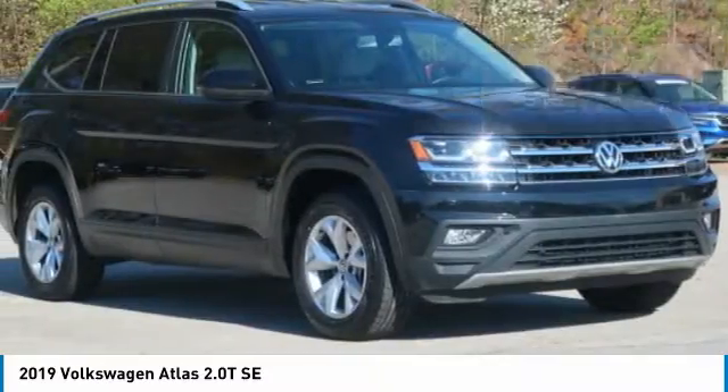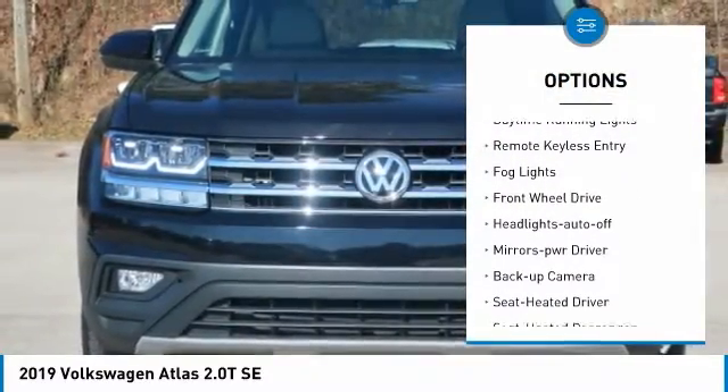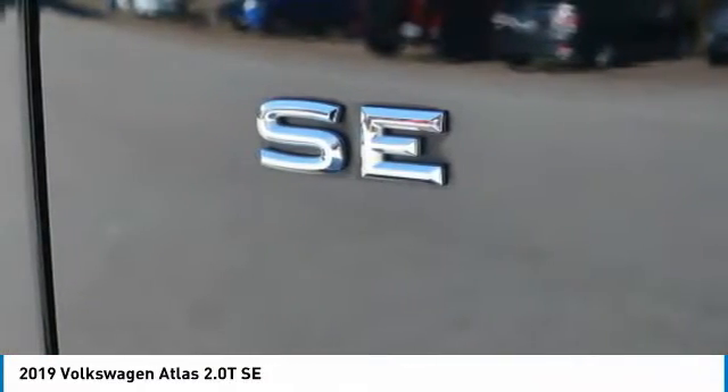Here are some of this vehicle's great options: aluminum wheels, heated side mirrors, traction control, daytime running lights, remote keyless entry, fog lights, FWD, headlights auto off, mirror memory, backup camera.